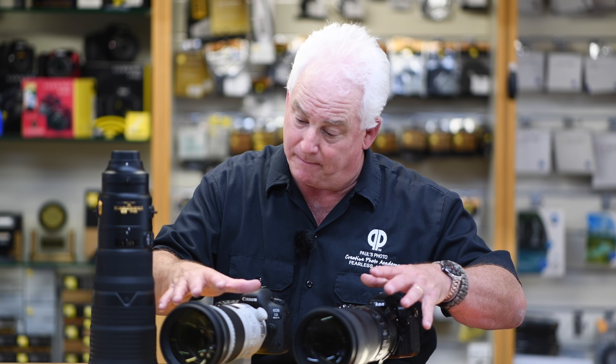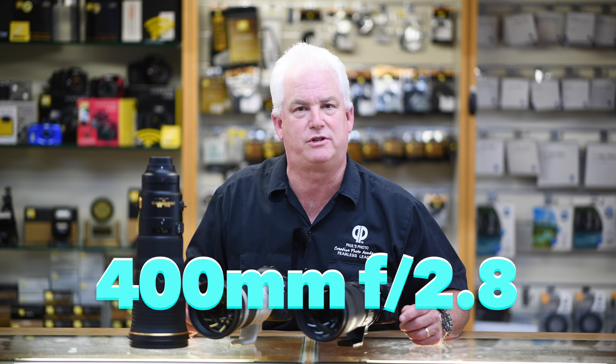Most photographers start with a 300mm f2.8. They're $5,000 to $8,000, relatively lightweight, great for sports, but a little weak for wildlife.